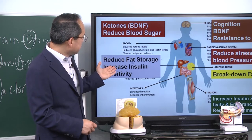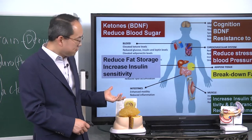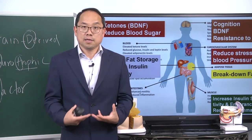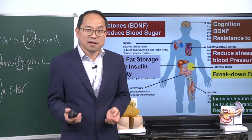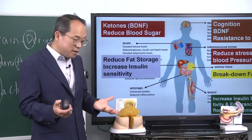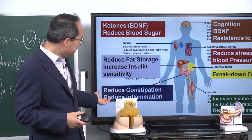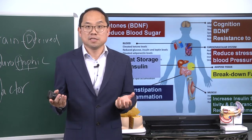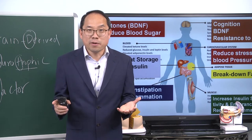In the liver, fat storage becomes reduced and the liver also becomes more insulin sensitive. In the intestines, motility improves, so constipation is relieved and you reduce inflammation in your gut. So if you have an inflammatory bowel disease, fasting can help you. These are all the benefits.